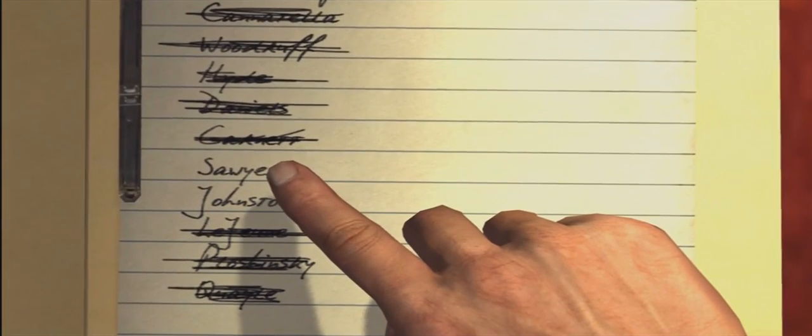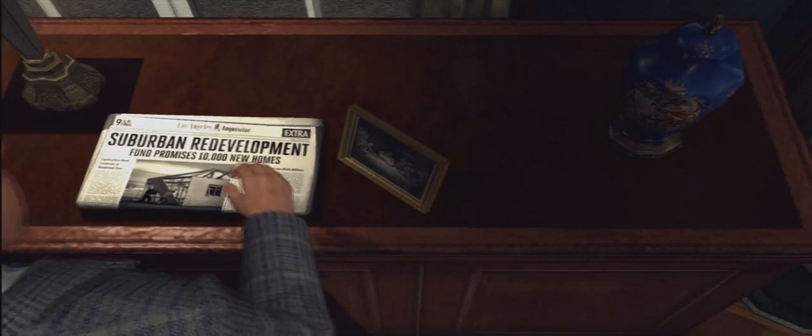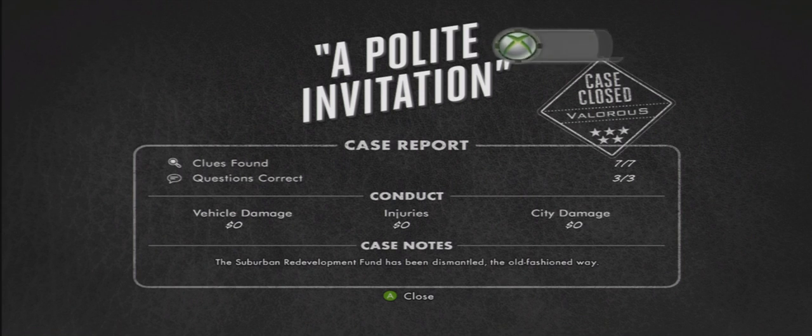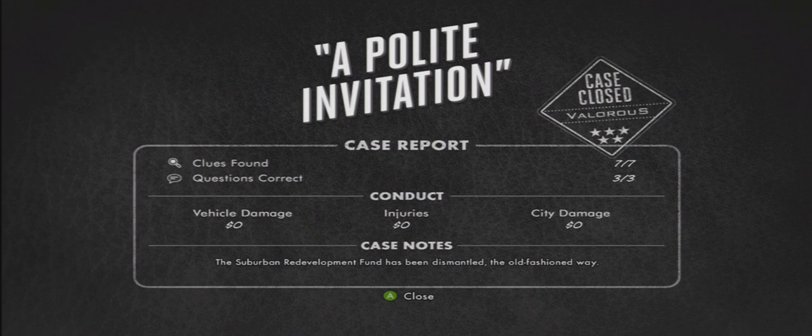Then walk over to the desk — there's going to be a folder; click on any one of the names and your character will mention a little something about it. On the desk directly behind that, there's a counter with a picture you can pick up and another newspaper. Once you're done with that, that's the 5-star on the Polite Invitation case. You also get the 'To the Stars' achievement, which is a pretty big achievement. Congratulations! If you want more tips, tricks, and hints, head on over to Battlestrats.com — check the link in the description. Please take one second and like this video and comment. Thanks for watching.